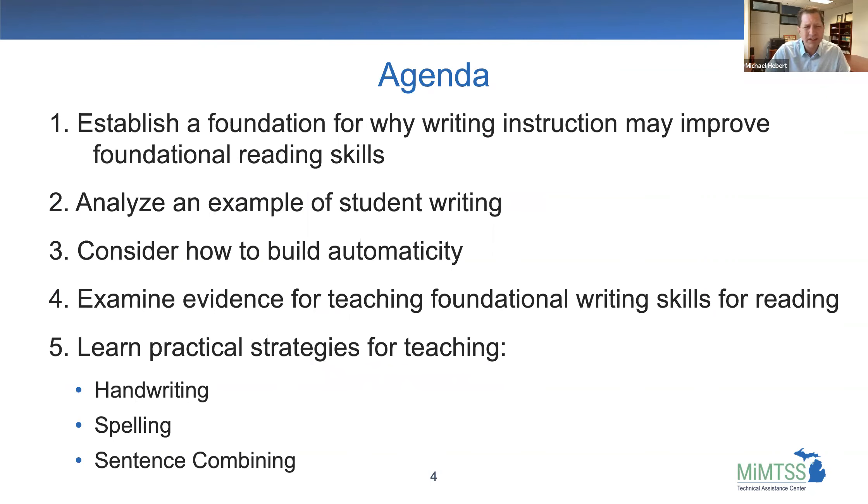Here's our agenda. First, I'm going to establish a foundation for why writing instruction might improve reading. Then I'll provide an example of student writing we'll use as a basis for talking about skills instruction. We'll consider an activity around how to build automaticity, and examine evidence for foundational writing skills. The bulk of our time will be spent on practical strategies for teaching handwriting, spelling, and sentence combining in ways that can foster reading skills.